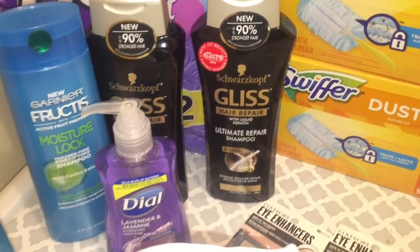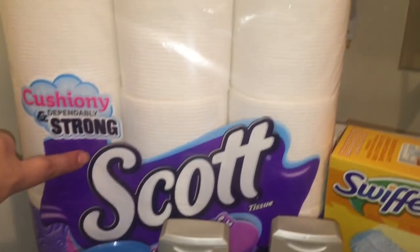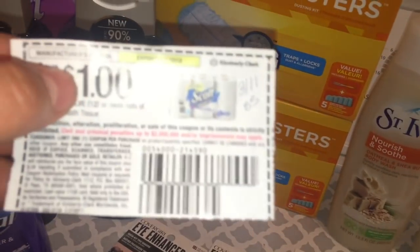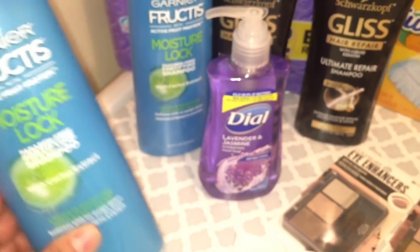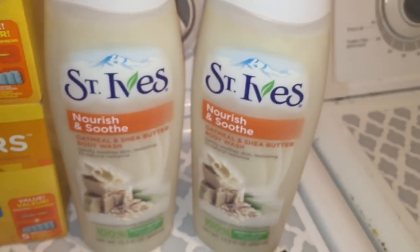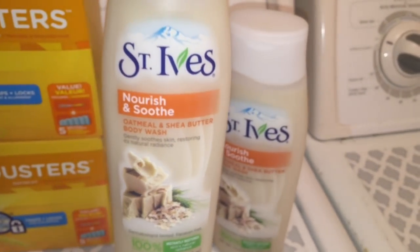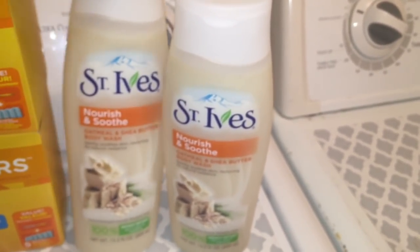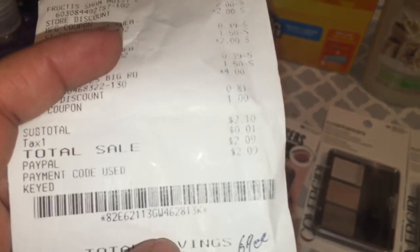En la siguiente compra hice la oferta del papel de baño de Scott a cuatro dólares, con un cupón de Smart Source marzo 11 de un dólar en uno. También compré otro champú de Garnier a dos dólares con diez centavos con un cupón imprimible de dos dólares en uno. También compré dos productos de St. Ives de 13.5 onzas a dos dólares cada uno, usando dos cupones de un dólar cincuenta de Red Plum marzo 18. En total, después de cupones y el cupón digital de dos dólares en diez, pagué dos dólares con nueve centavos. Pagué con PayPal así que no pagué nada de mi bolsillo.